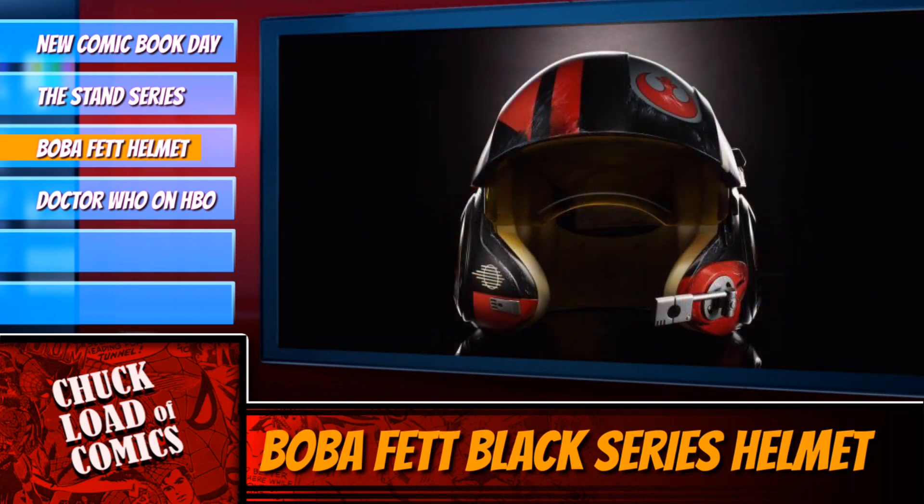They've obviously done the Stormtrooper helmet, the Kylo Ren helmet, the Darth Vader helmet, and the Poe Dameron X-Wing helmet. People have been asking: when are they going to do a Boba Fett helmet?